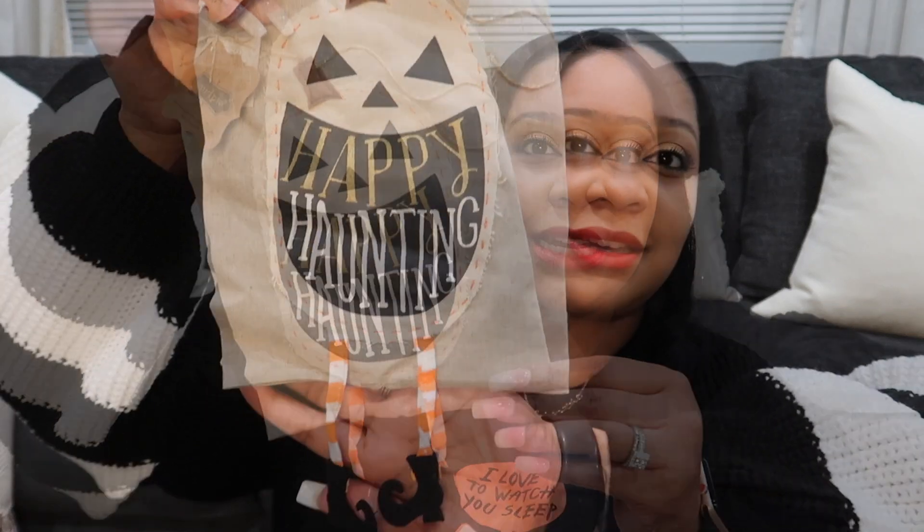Next I'm gonna move on to the Amazon purchases. I'm gonna show you everything I got from Mud Pie — I absolutely love Mud Pie. You can go to my website and purchase it directly but it seems a little cheaper on Amazon. I got these three little towels. This one says 'happy haunting.'